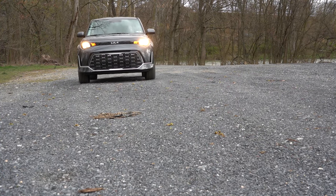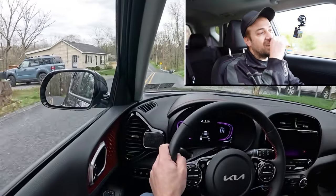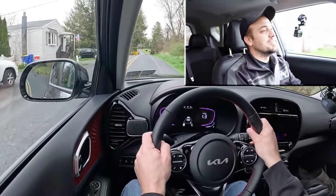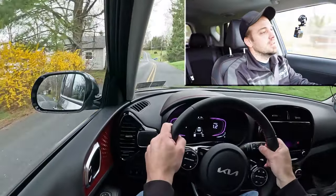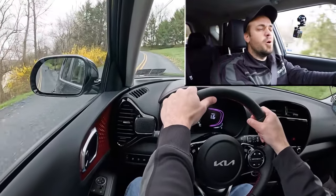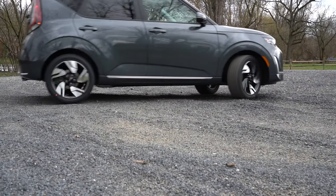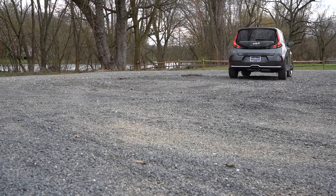Touching on suspension and handling, up front you get a MacPherson strut and in the back a coupled torsion beam rear axle with gas-pressurized shock absorbers. As for ride quality, you do tend to feel a good bit of the road — it rides like a compact or even subcompact car. Steering feel is really good; in Sport mode it's a heavier feel, and in Normal it's much looser, so there's something for everybody.